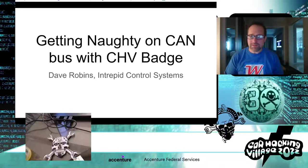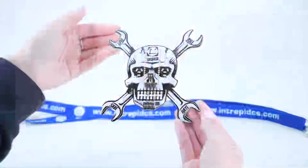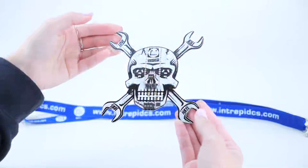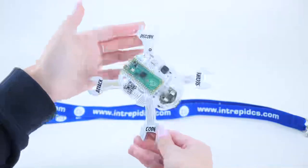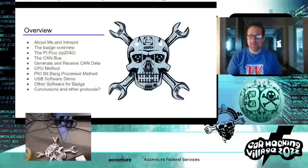Hello, my name is Dave Robbins and I'm giving a talk called 'Getting Naughty on the CAN Bus with the Car Hacking Village Badge.' Welcome to Las Vegas, the home of a $30 cocktail these days. Here's the badge — I'll talk more about what that is — and go to the next slide.